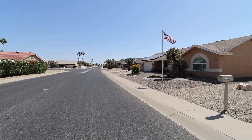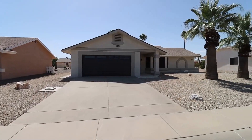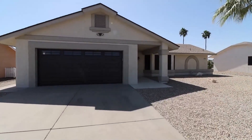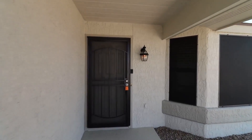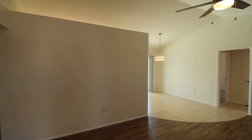Today, we are going to tour 21602 North 123rd Drive in Sun City West, Arizona. By the end of this video, I hope you'll know whether this is a place you'd want to call home. Sarah Star Realty has been doing property management in Sun City West, Arizona since we opened our doors in 2011. We strive to be the best property management company in Sun City West.